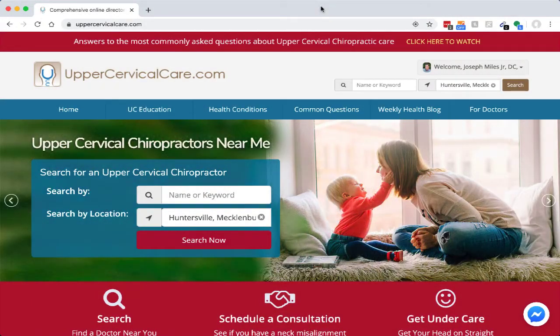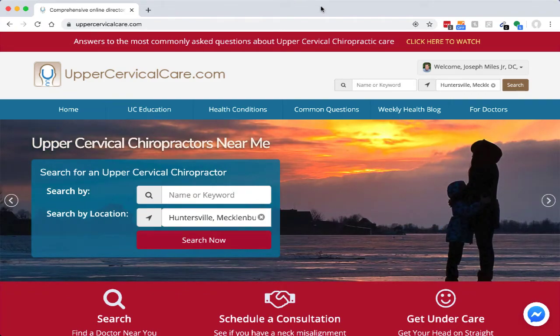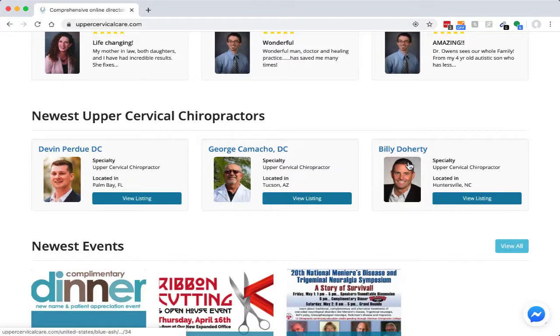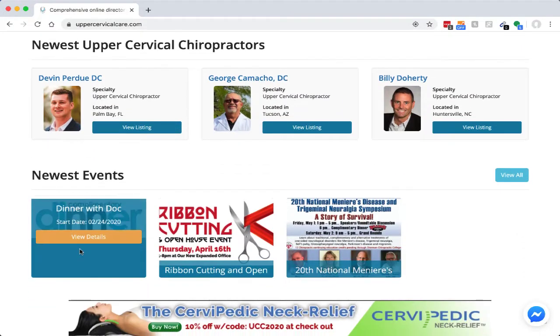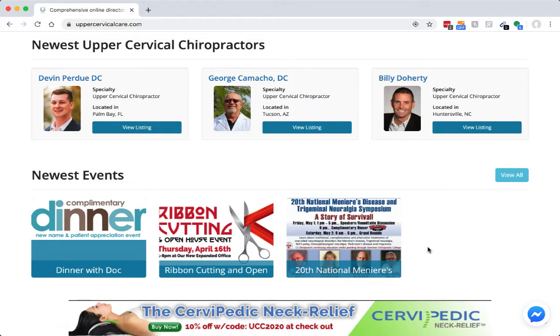Welcome to UpperCervicalCare.com. One of the new features we are very excited about unveiling for Level 2 upgrade members is the ability to post events to your profile, and they will be highlighted on the homepage for all to see.